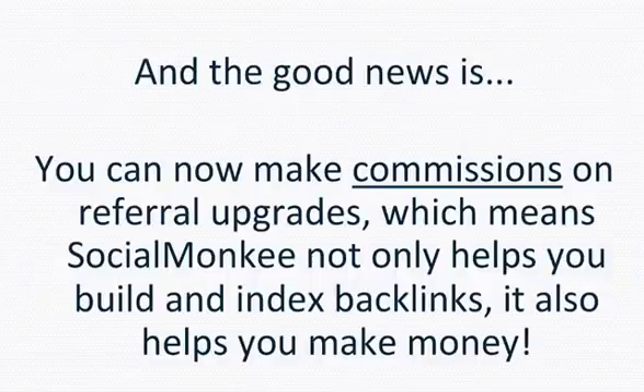And the good news is you can now make commissions on referral upgrades, which means Social Monkey not only helps you build and index backlinks, it also helps you make money.